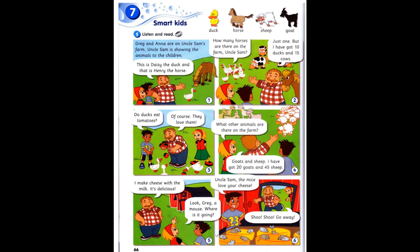Duck, horse, sheep, goat, mouse, cow, wolf.